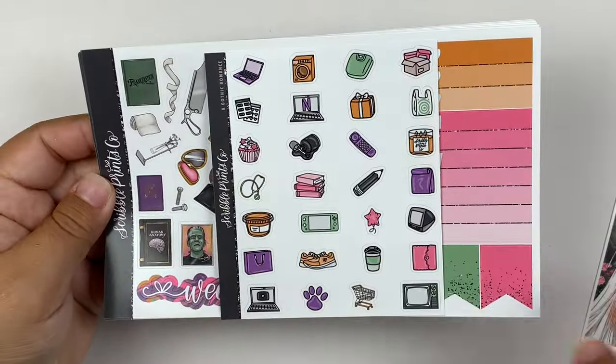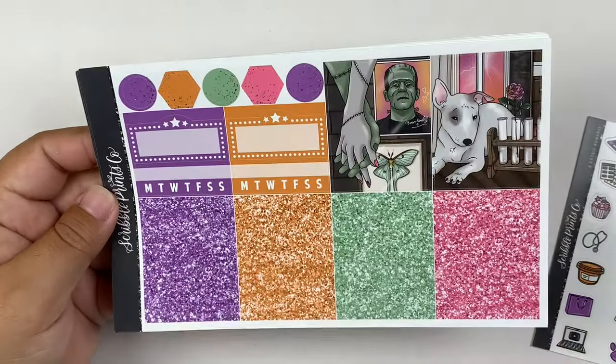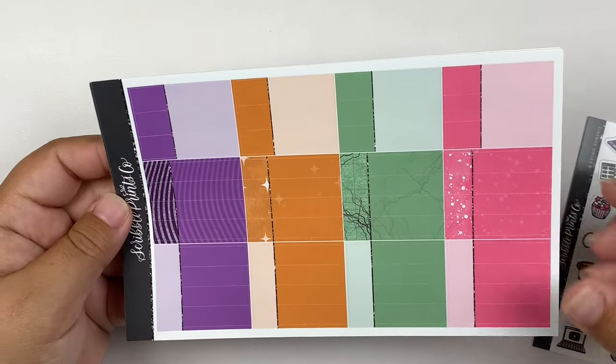Here's the freebie that came with it. I got the doodles. Here we have the deco page. I love this box. And then we have a little bull terrier. It is just so good.